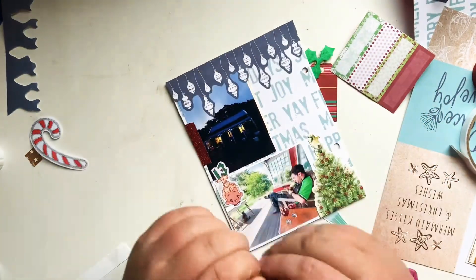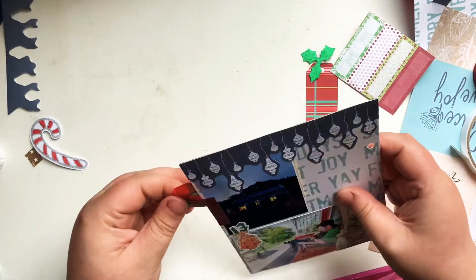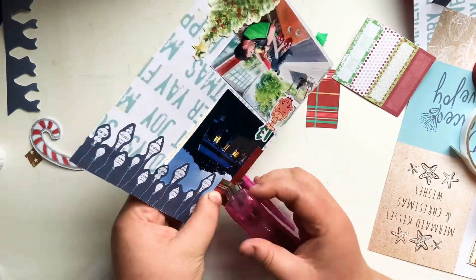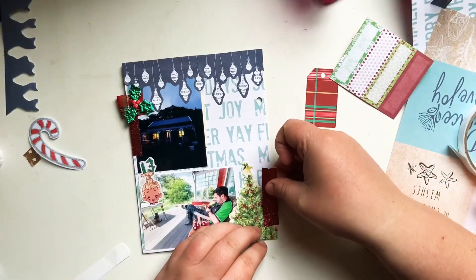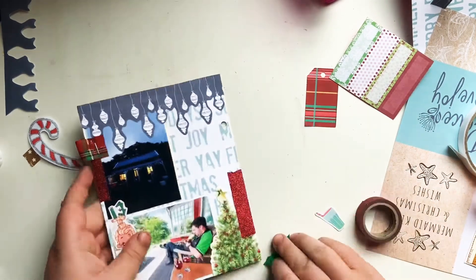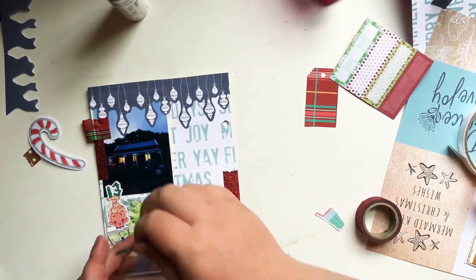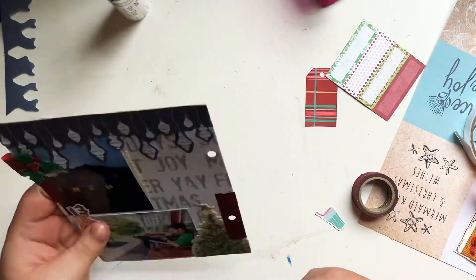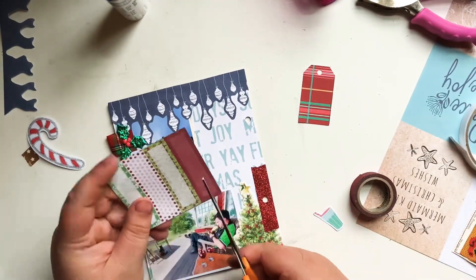I had this little scrap of tartan ribbon just floating around on my desk, so I thought I would add that on as a little tab. I just go ahead and staple that along the edge there, but I am careful to make sure I staple it into where the double-sided tape is rather than further in, so I don't accidentally staple my card into the pocket. If it's just stapled where the double-sided tape is, it shouldn't affect your pocket at all. Then I've glued down a little bit of holly over the top just to cover up some of the staples because it looked a little bit messy.